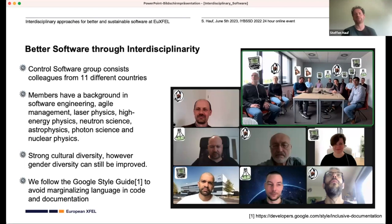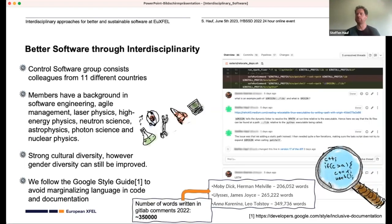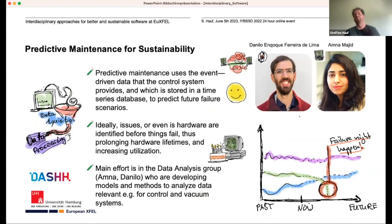Because of our cultural diversity, we chose to adopt the Google style guide to avoid marginalizing language in our code and documentation. One important aspect of working together in an interdisciplinary team is code review. We use a tool called GitLab — a web tool where we have discussions on how code has changed, and no code can go into the reference code database without such a discussion. In 2022 alone, we had about 250,000 words in comments — somewhere between Moby Dick and Ulysses in terms of words written.